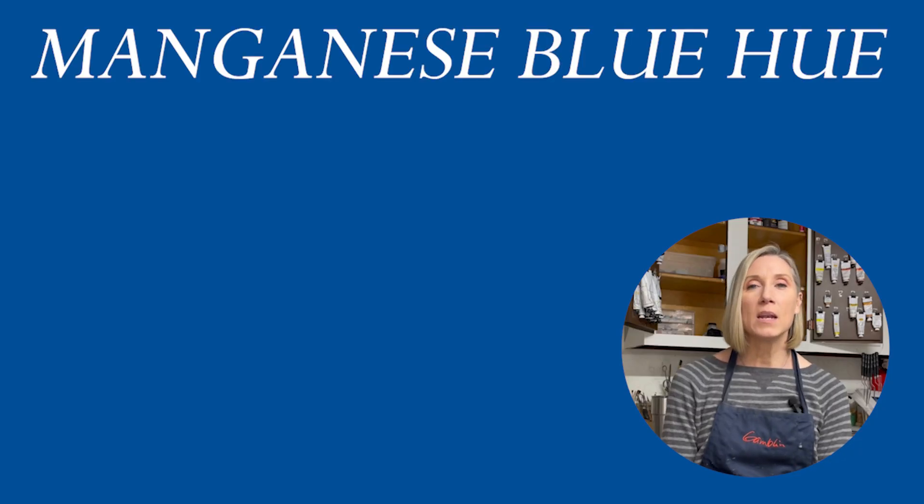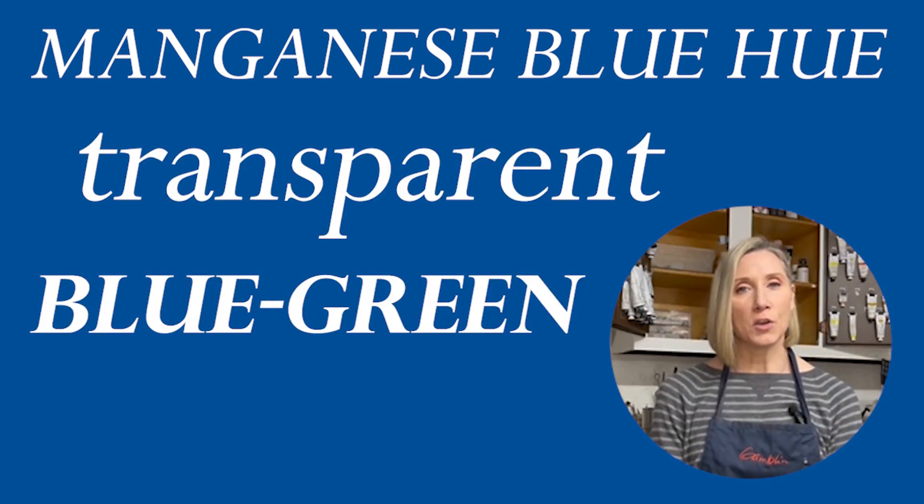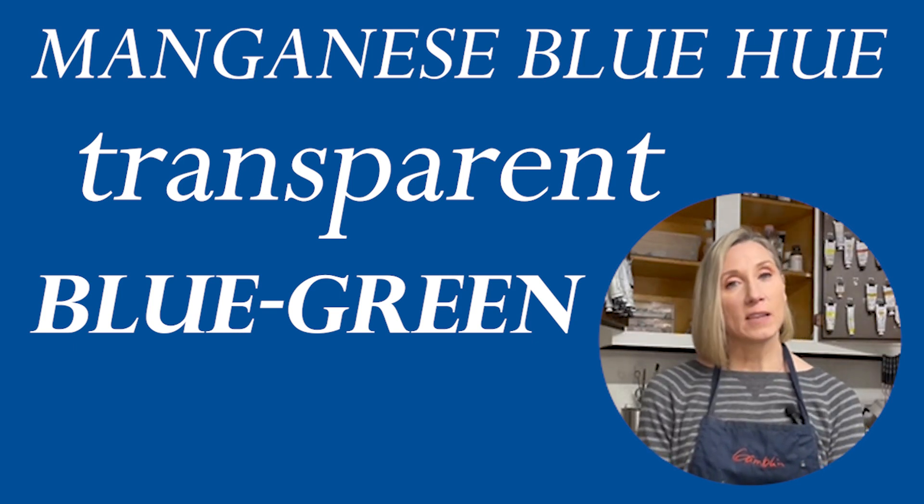Another blue — manganese blue hue. This blue is transparent with a blue-green undertone, and it is useful for painting sky and water.